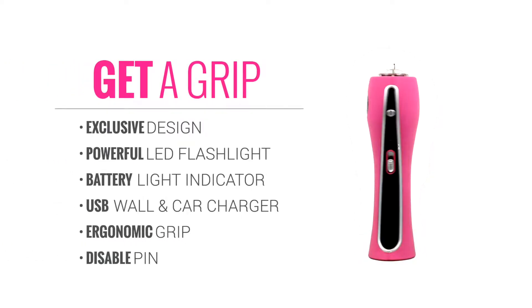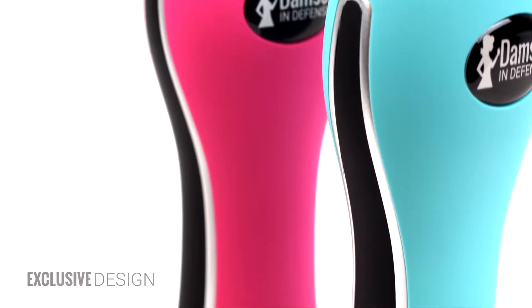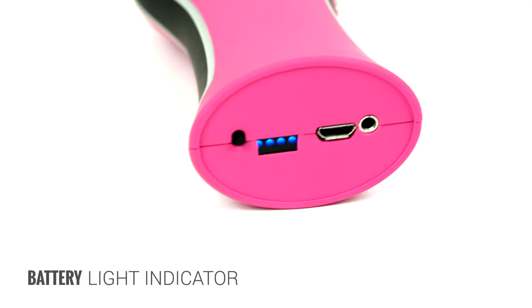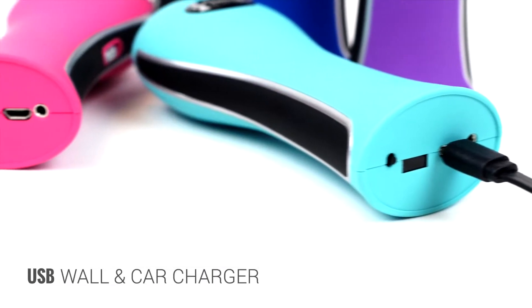Introducing the Get-A-Grip by Damsel in Defense. This exclusive stun gun design is only available through Damsel in Defense and features a powerful flashlight, battery life indicator, and USB wall and car chargers.